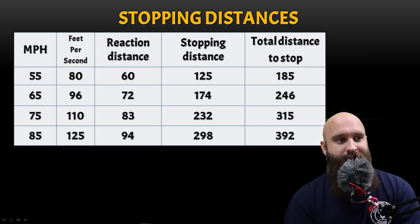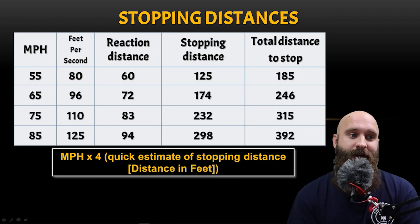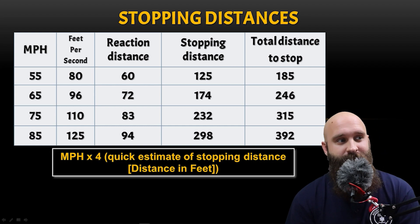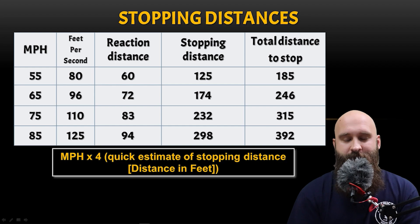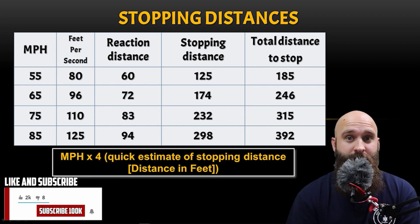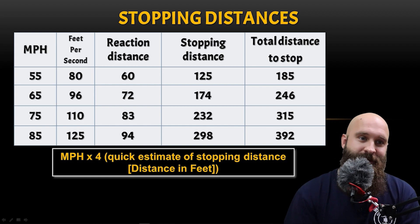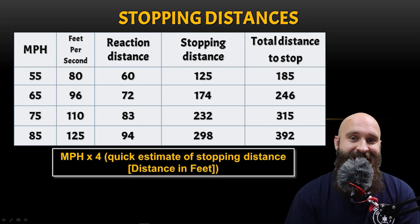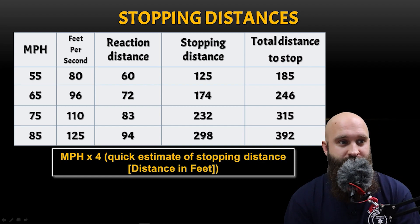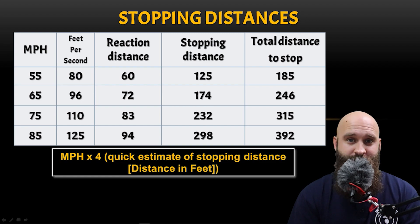Total stopping distance, reaction distance, regular stopping distance, feet per second — miles per hour times four gives you an estimate of stopping distance in feet. At 55 miles per hour, the reaction distance is 60 feet because it takes about half a second to a full second to realize you have to stop. Then you actually start applying the brakes and the stopping distance is 125 feet at 55 mph. So you have to add both: the moment you decided to stop plus the moment you stopped fully — a total of 185 feet, that's over half a football field.